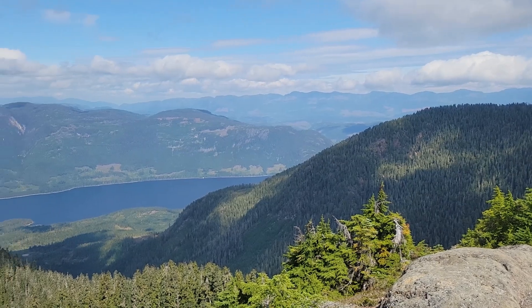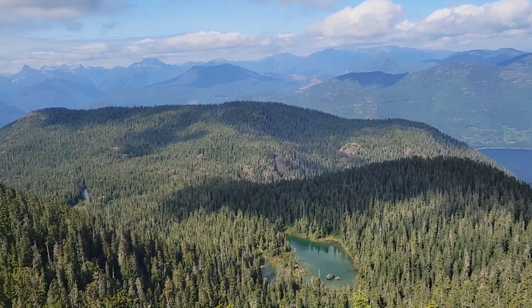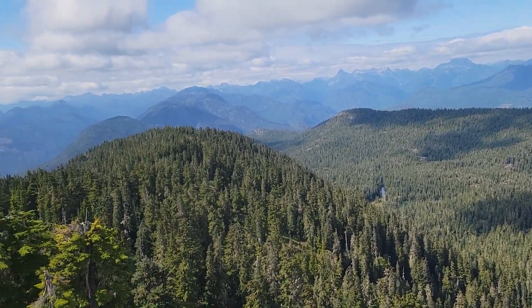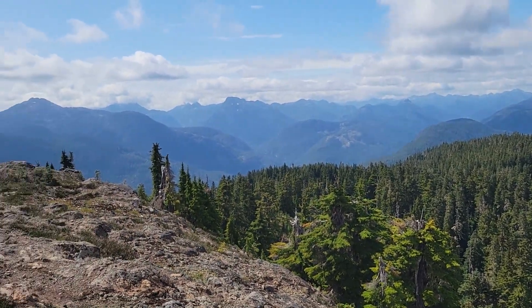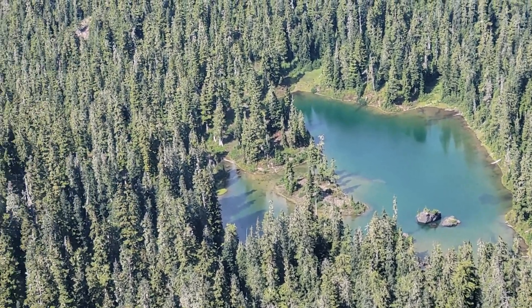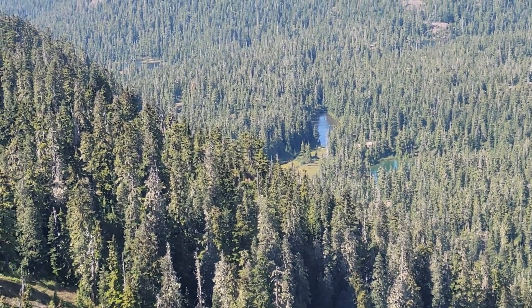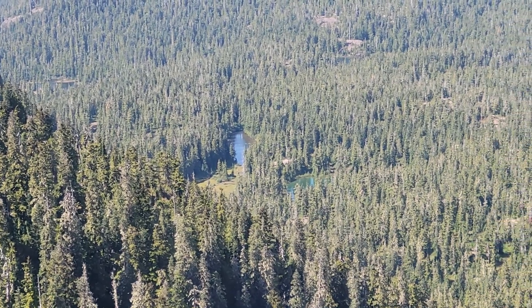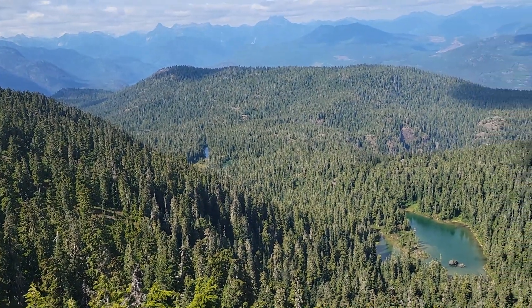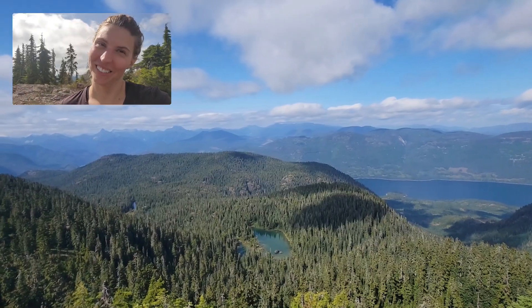Here we go. So let's break down the hike. The difficulty: moderate to hard. The scenery — just look at this view.